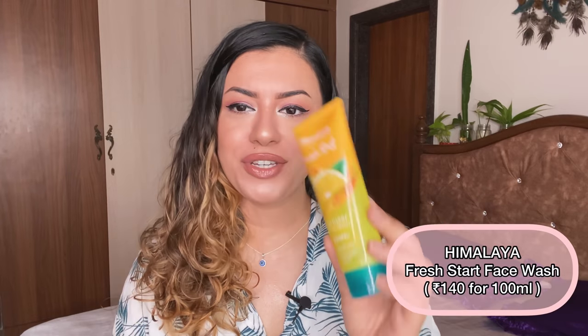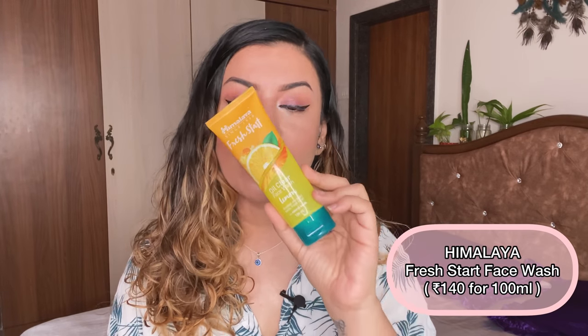The next one is the Himalaya Fresh Start Oil Clear Face Wash in the lemon fragrance. Really really good stuff. I've spoken about this in my video on the best face washes for combination skin in India. I keep restocking this as a trusted backup — if a new face wash doesn't work for me I know I can jump back to this. It's also really really affordable.